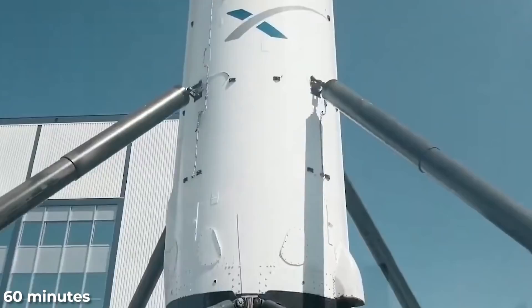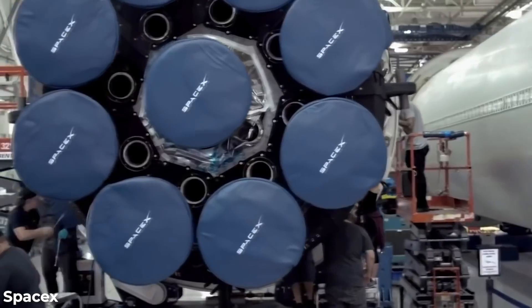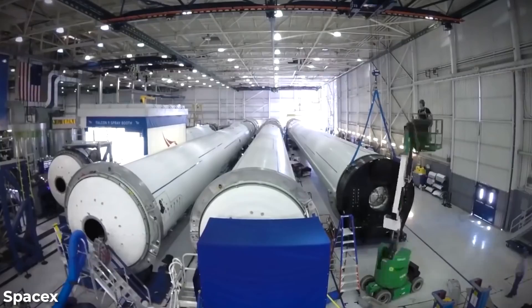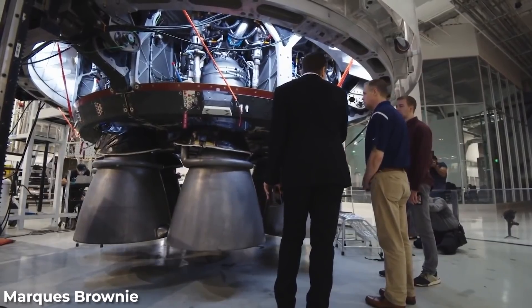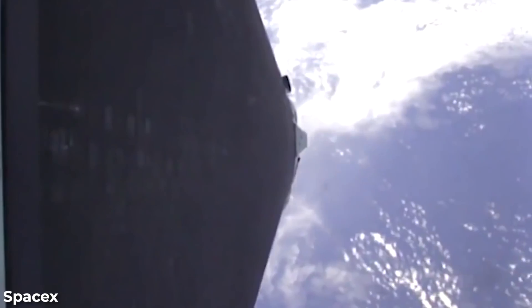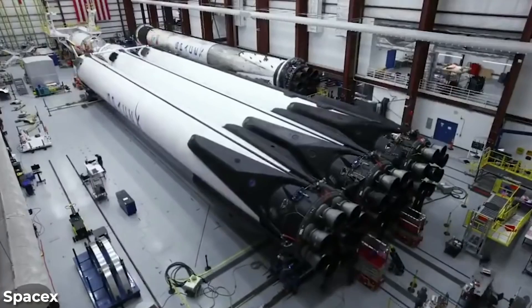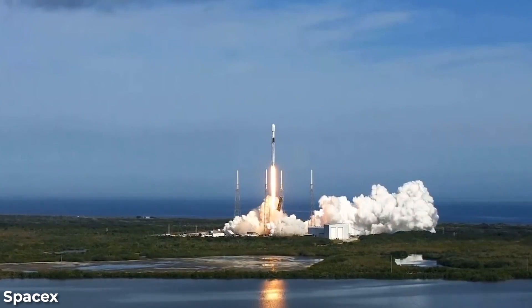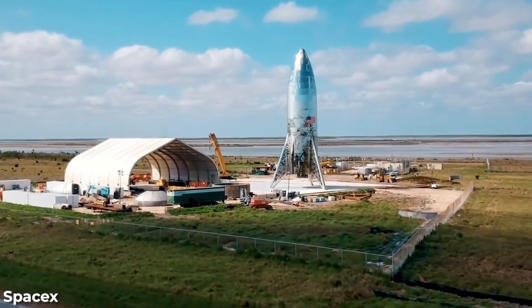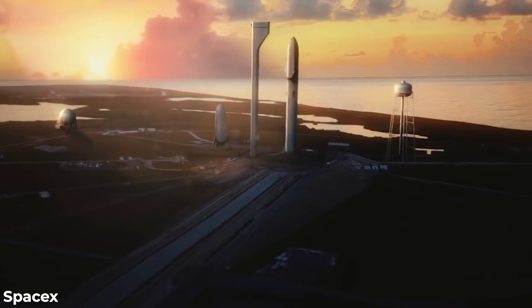Another notable change in Super Heavy Booster 9 is the introduction of an upgraded Raptor engine. While the combustion-related hardware is likely similar to the Raptor 2 engines found on Booster 7, Ship 24, and Ship 25, the hardware responsible for steering each engine — known as Thrust Vector Control, TVC — has undergone a complete overhaul. Instead of relying on a complex system of plumbing and hydraulic power units attached to the side, the 13 central Raptors of Super Heavy Booster 9 will now be controlled electrically. This has enabled SpaceX to eliminate those power units, resulting in a more streamlined exterior and a reduced plumbing network.